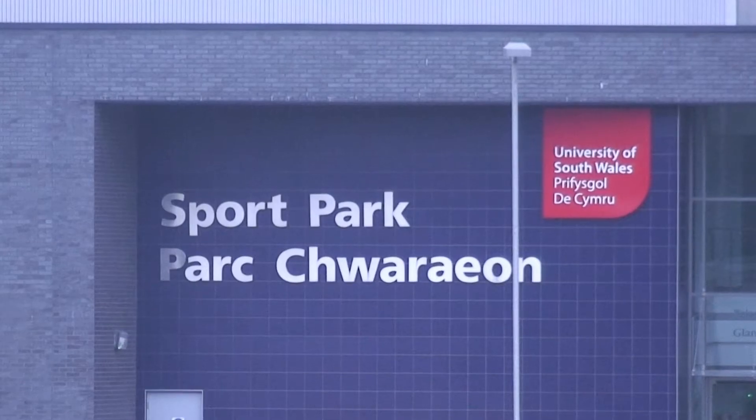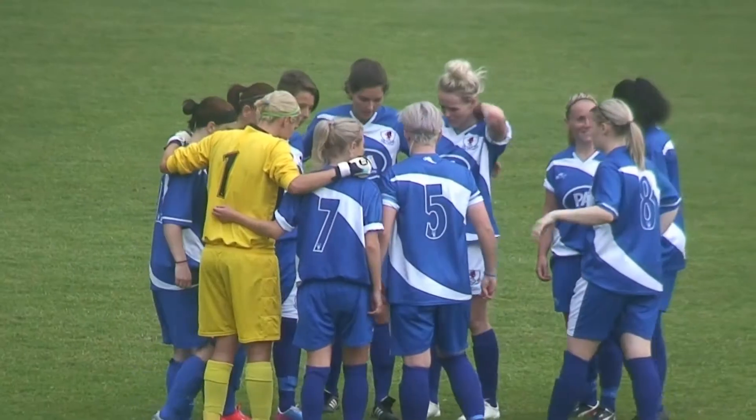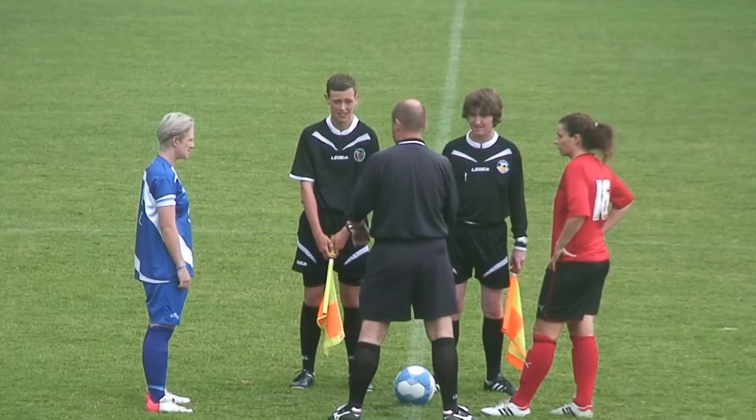Cardiff City Women travelled to Treforest on Wednesday to face their local rivals Cardiff City Ladies at the University of South Wales.